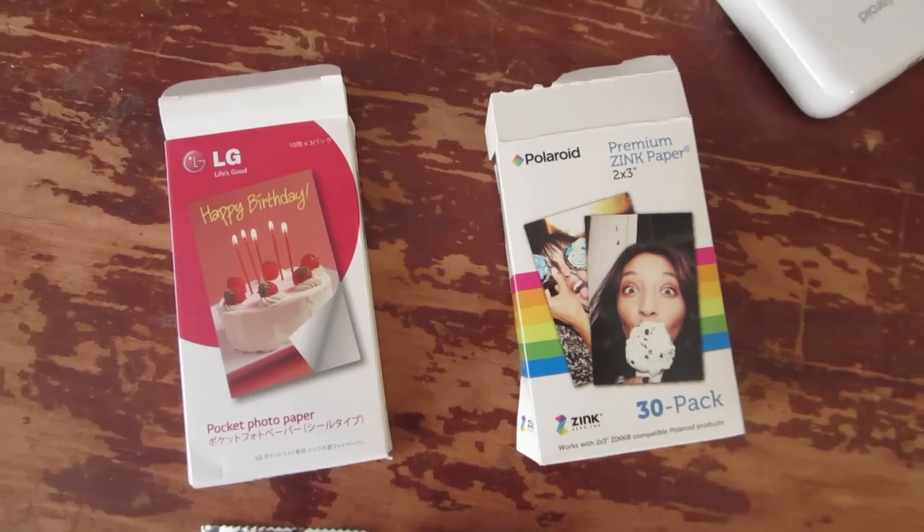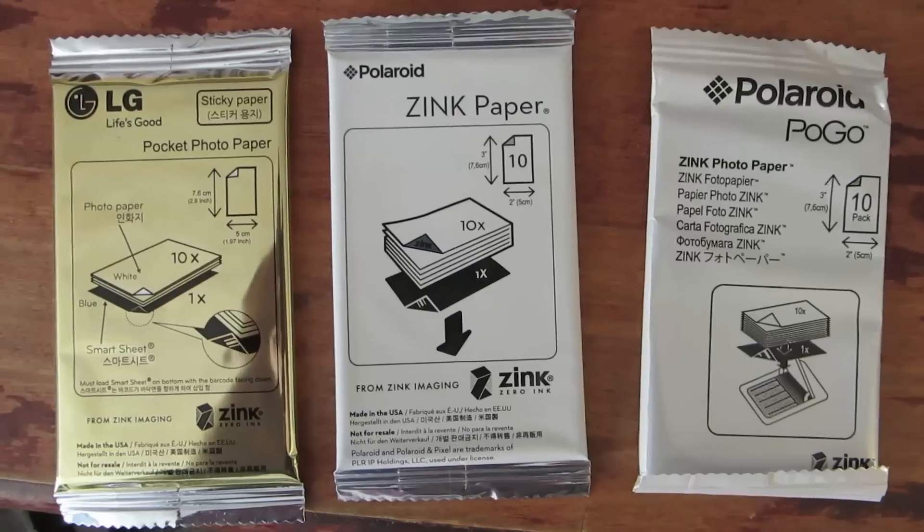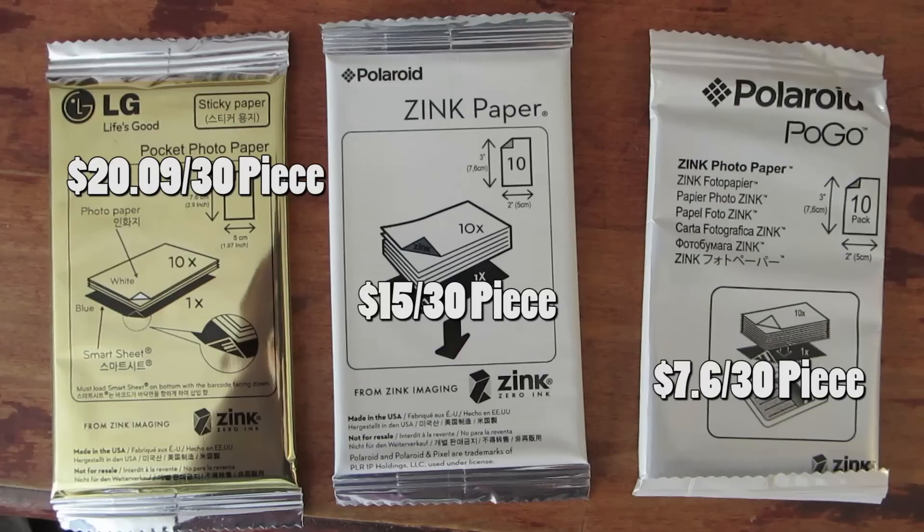I found many other kinds of Zinc papers. The one that stood out as the best quality paper is the LG Zinc paper, which is produced by LG. Then we have the cheapest one, which is the Pogo photo paper, compatible with the Polaroid Pogo printer. And of course we have the Polaroid premium paper, which comes with the printer when you buy it.